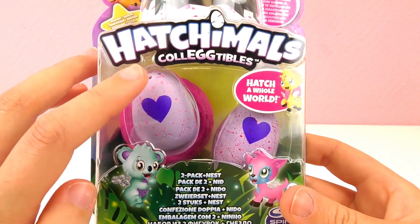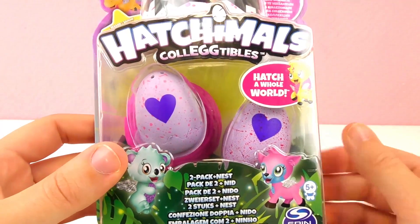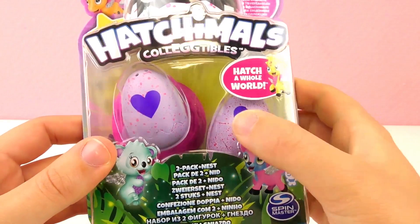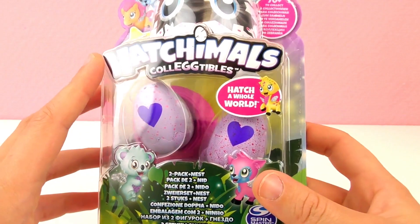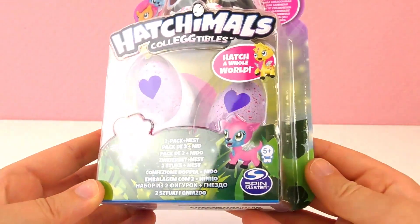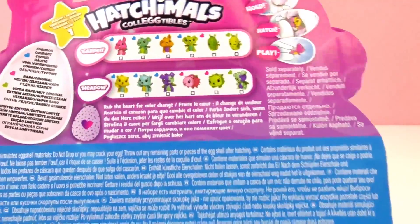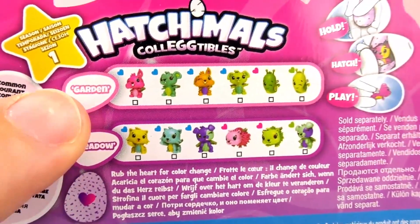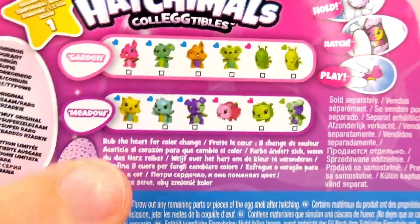Now we have a small one — these are the collectibles. You really hatch and break these little eggs and get a little creature. You hold it in your hand, rub on the little heart, and the shell will break. There are 70 different collectible animals inside, intended for kids ages 5 and up from Spin Master.